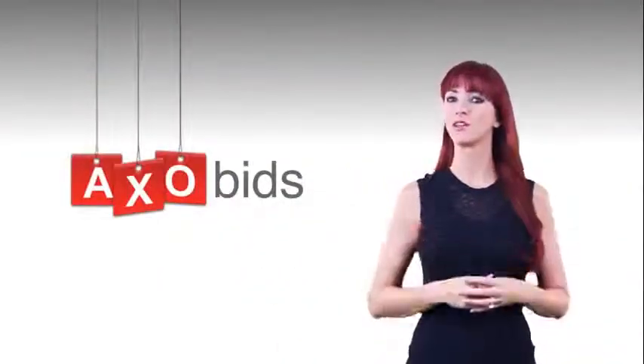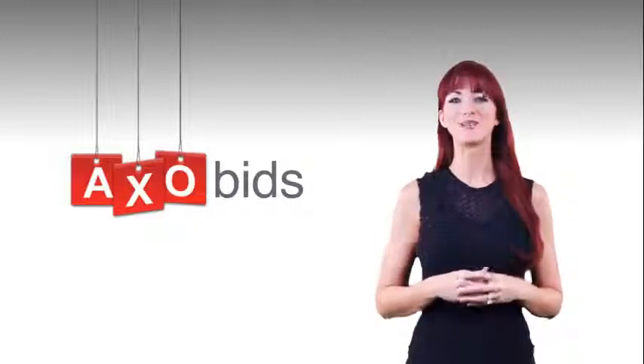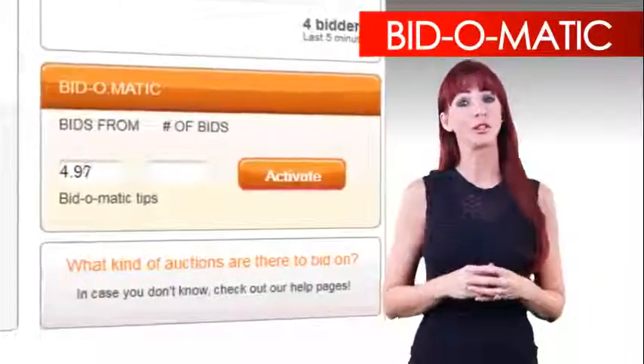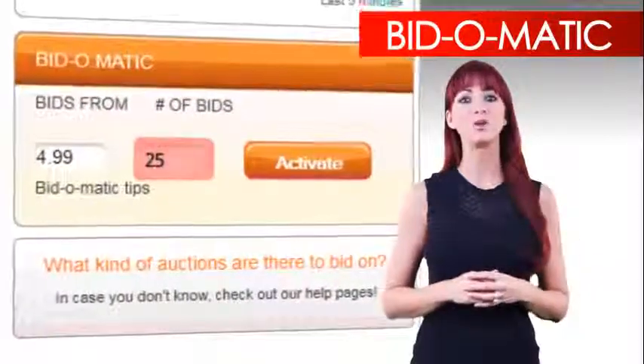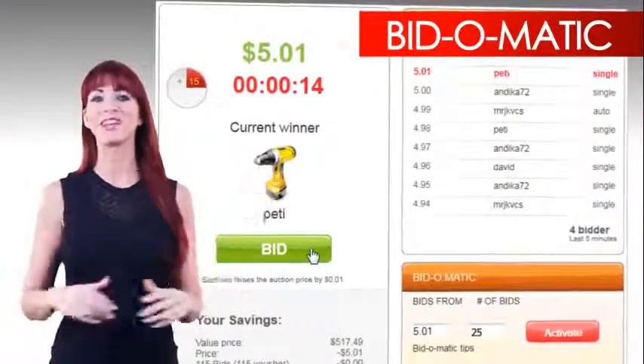But what happens if you have to step away from your computer while the auction is still going? Have no fear — Bidomatic is here! The Bidomatic is designed to bid for you while you're away. All you have to do is put in the maximum amount of bids you want to use and click the Activate button. The Bidomatic takes it from there.